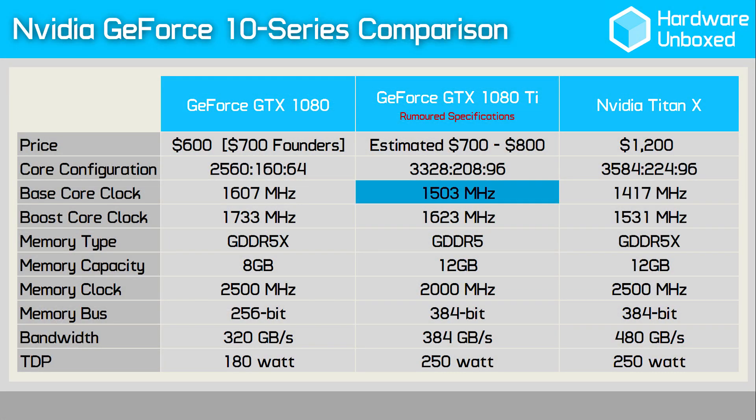Out of the box, the 1080 Ti should operate at a base clock of 1503 MHz, which is roughly the same base frequency of the GTX 1070 and 1060. The boost clock looks to be set at 1623 MHz, which is almost 100 MHz higher than the Titan X, but 100 MHz lower than the 1080. Of course, these frequencies mean very little given how GPU Boost 3.0 works.